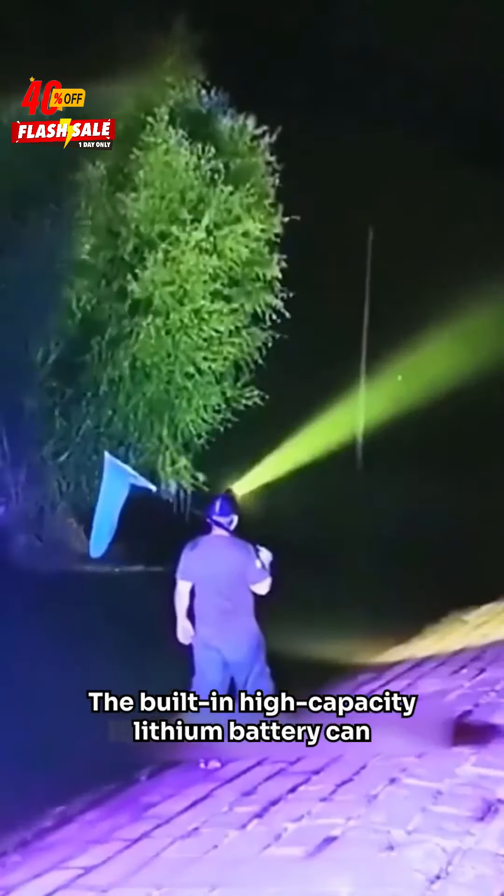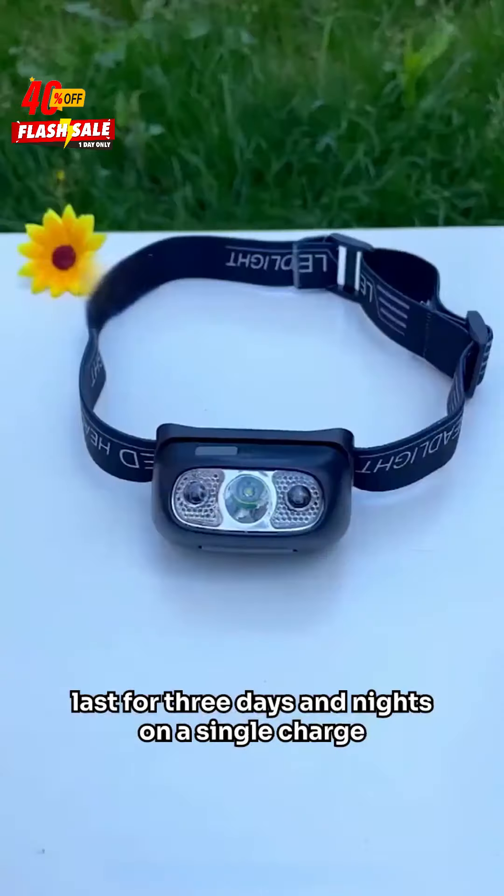The built-in high-capacity lithium battery can last for three days and nights on a single charge, making it particularly useful for power outages at home or outdoor fishing trips.